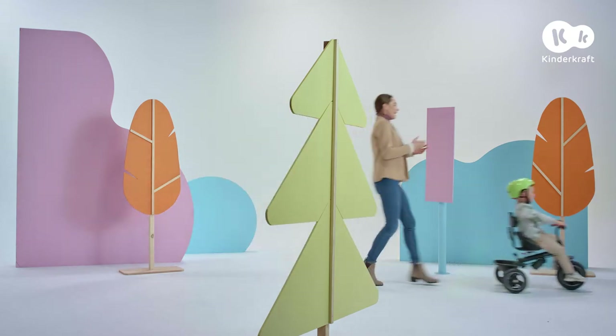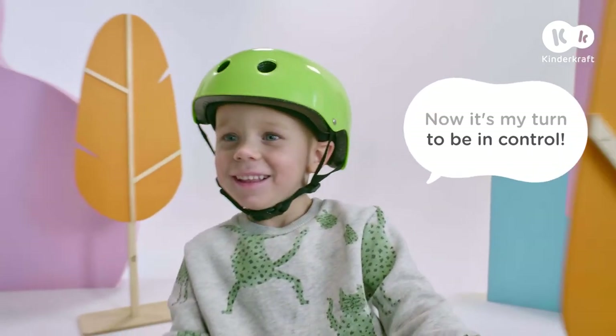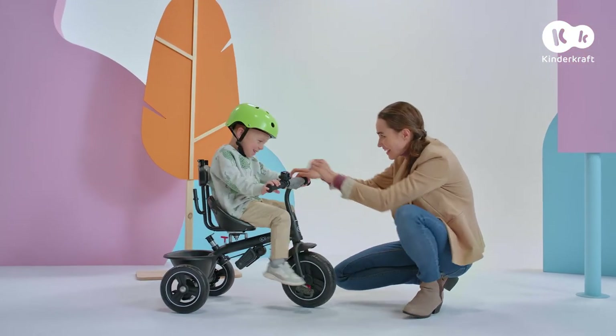I think it's time for his first independent ride. My champion rides daringly. Well done, Freeway. Mission complete.